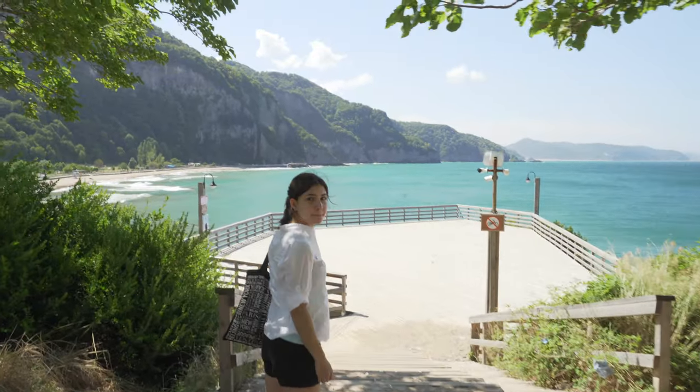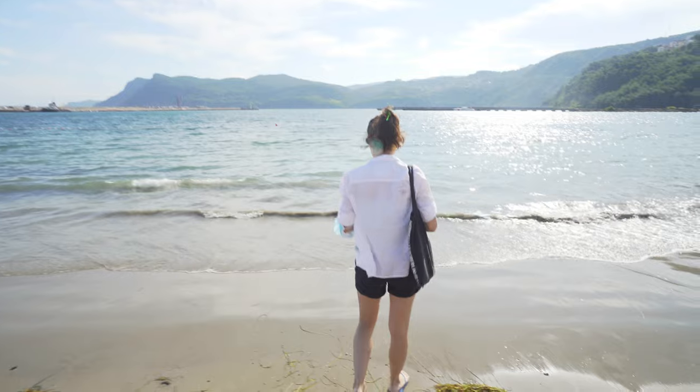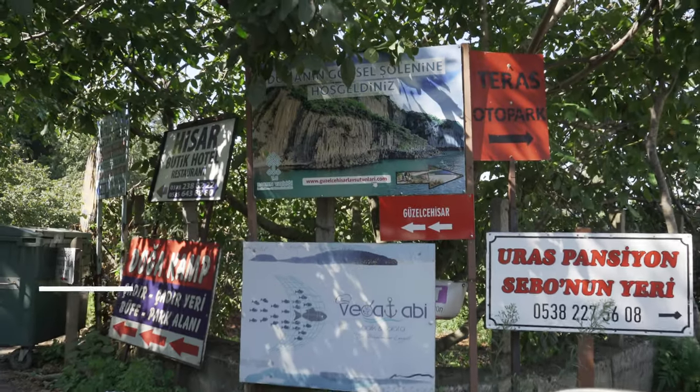Look at this view — this is the reason you come out here. Good morning everyone, this is our last day here and we'll be leaving soon, but before we do we're just going to check out the beach. The water is pretty clear but it's also pretty cold. The sun is out, it's a little refreshing, and it's not as windy as it was yesterday.